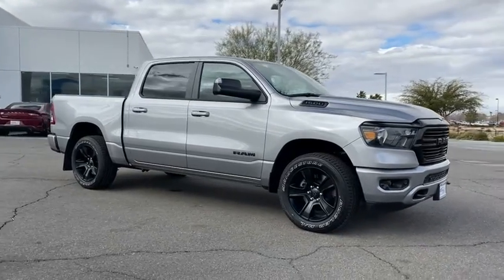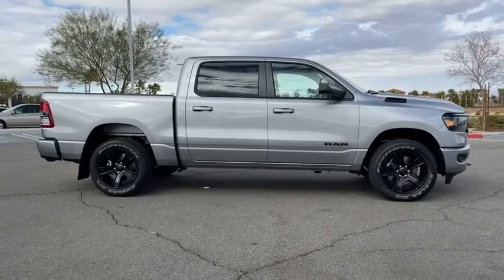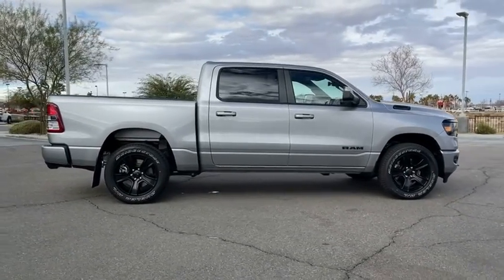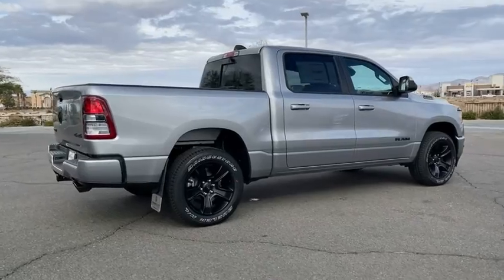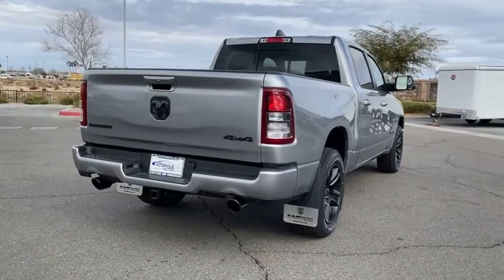We are pleased to show you the 2021 Ram 1500. Ram 1500 went against the Chevrolet Silverado, Ford F-150, and Toyota Tundra, which are all excellent trucks in their own right. The Ram took home the prize for its well-rounded strength.